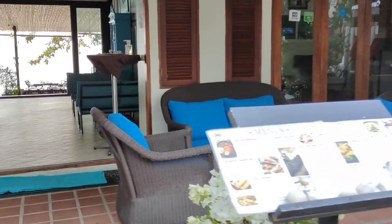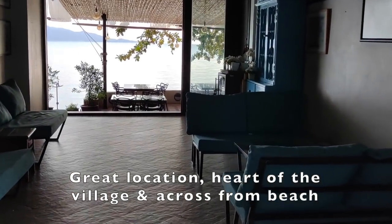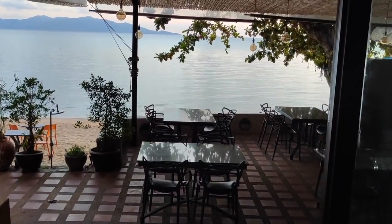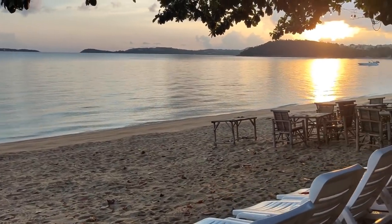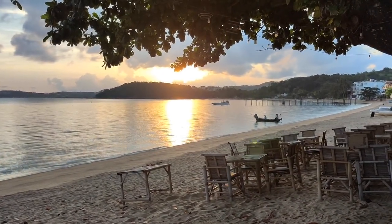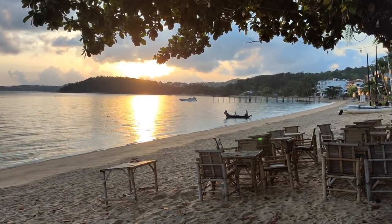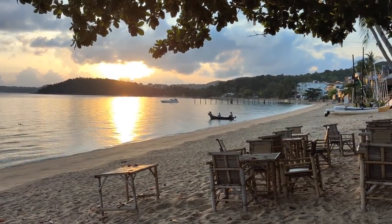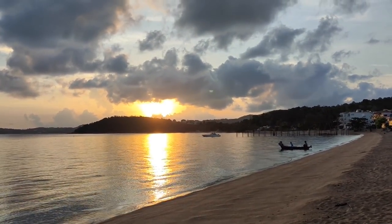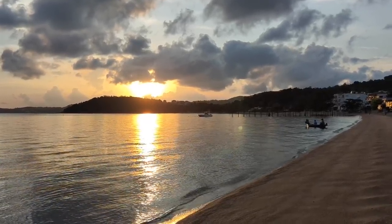Let's cut through here. That's what we're after. Welcome to Hat Bo Phut, by the way. Absolutely stunning.